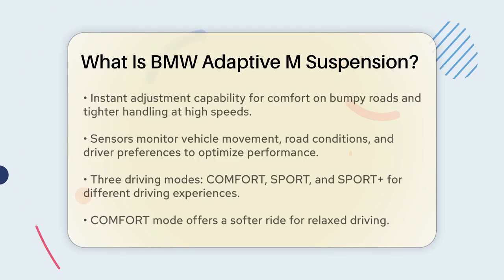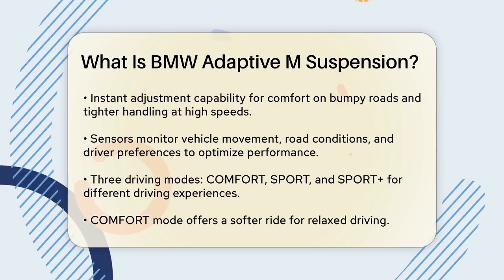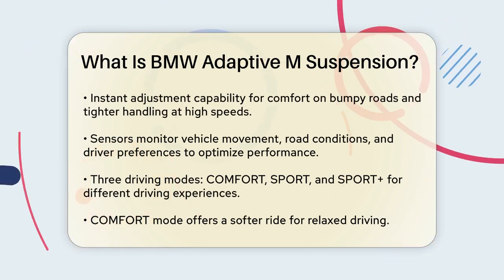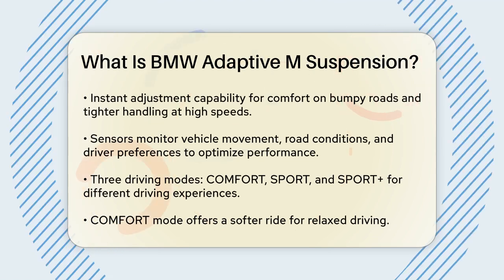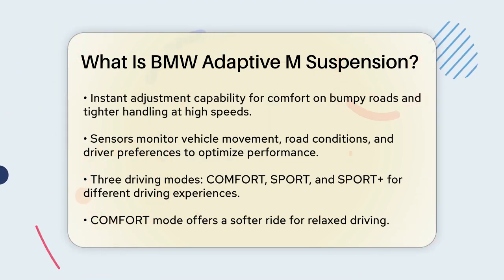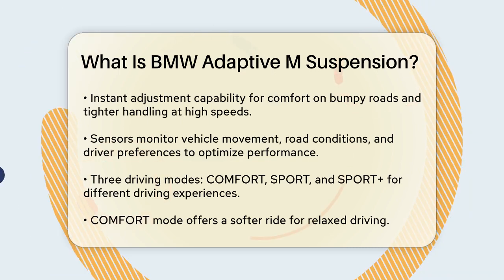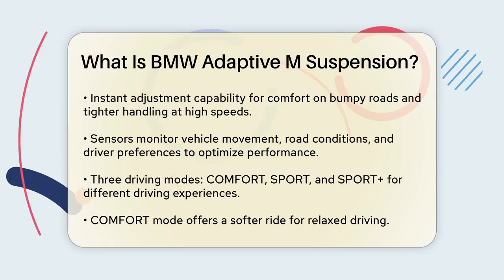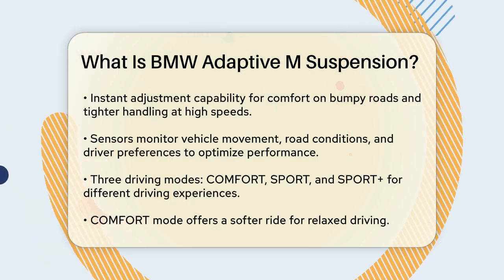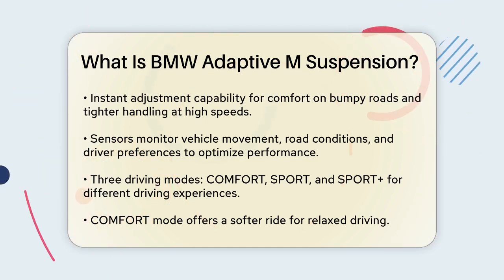Imagine hitting a bumpy road. The Adaptive M Suspension adjusts instantly to absorb the bumps, making the ride more comfortable. But when you're driving fast, it tightens up to give you more direct handling and better control. This is all thanks to sensors that monitor the car's movement, the road conditions, and even the driver's preferences. These sensors send data to the system, which then calculates the optimal damping forces in just a few milliseconds.